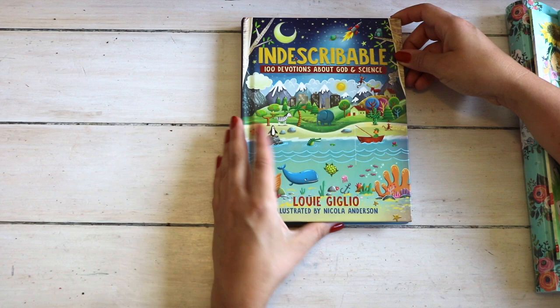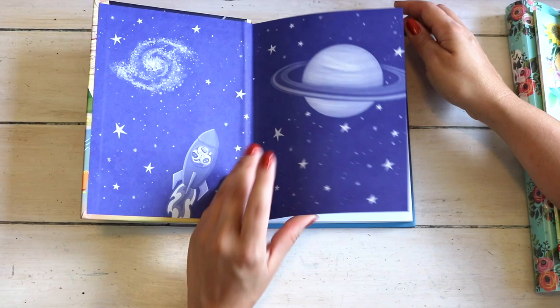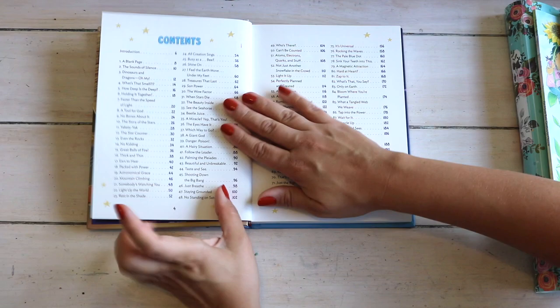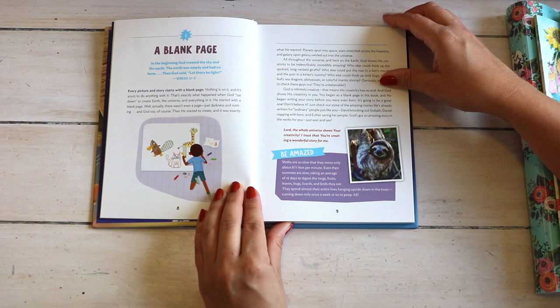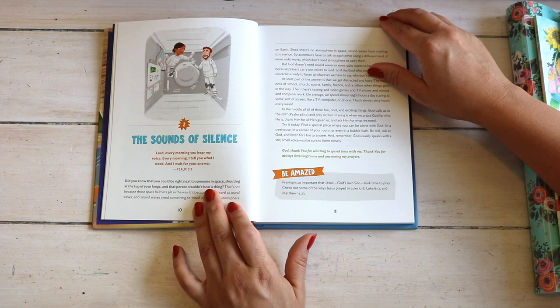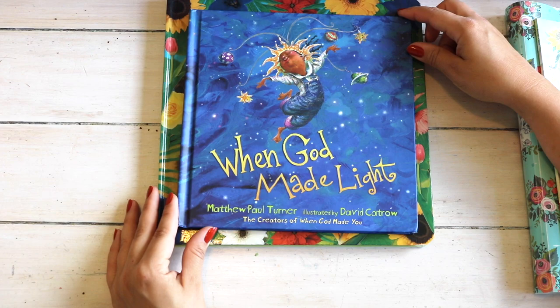Indescribable: 100 Devotions About God and Science, also from Amazon. I love when we're able to log multiple subjects from just one study, and this devotional totally does that. It covers topics like space, dinosaurs, energy, human anatomy, and weather — all from a perspective of God's doing. One of my biggest reasons for homeschooling is that we can bring Christ into all subjects, not just Bible or Sunday school.